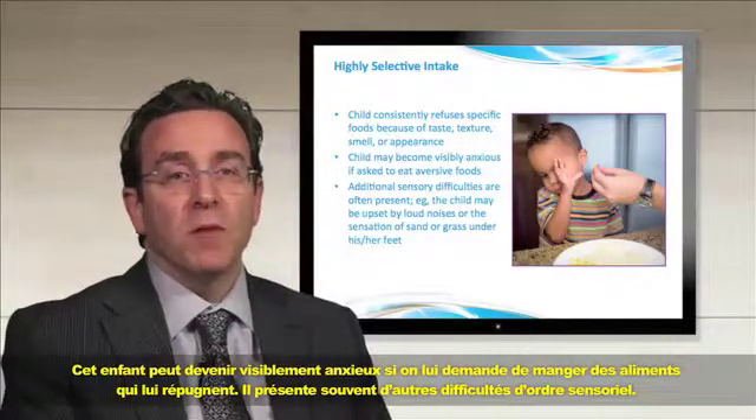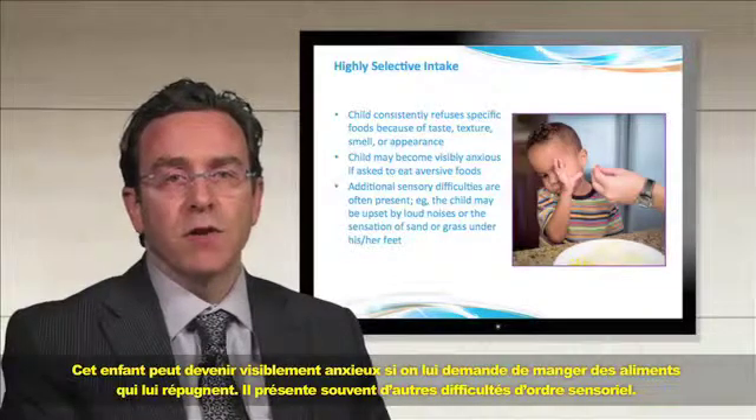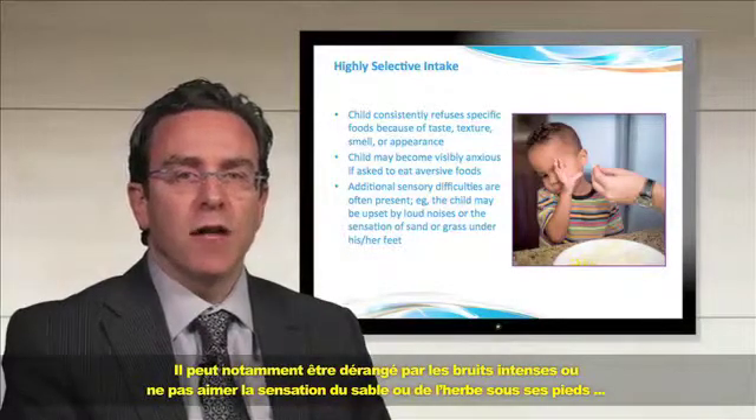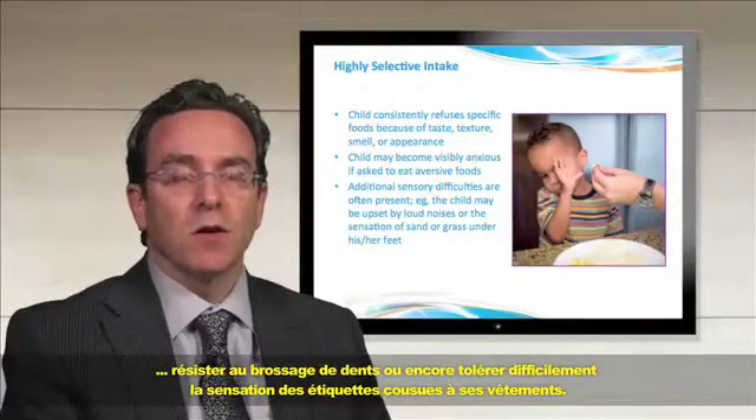This child may become visibly anxious if asked to eat aversive foods. In addition, they have sensory difficulties that are often present — they may be upset by loud noises or the sensation of sand or grass under their feet, they may be resistant to tooth brushing, and they may have difficulty with tags on their clothes.